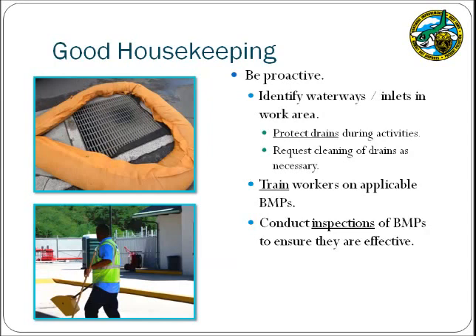Consider using drain covers or other protective devices during activities. Contact the airport if you notice that storm drains are filling with debris for cleaning. Ensure that your workers are knowledgeable of facility BMPs, as they will be asked during inspections whether they have had training and which BMPs they are responsible for implementing. Also, conduct your own inspections of BMPs to ensure that they are effective before an illicit discharge occurs.